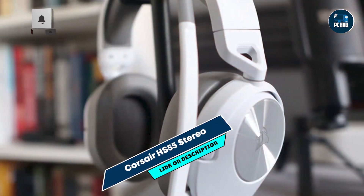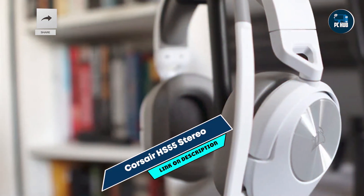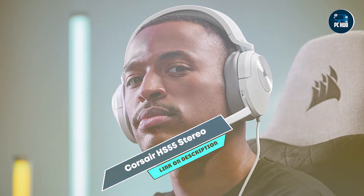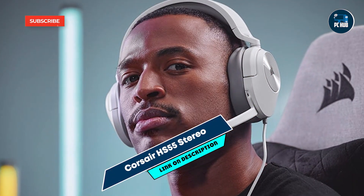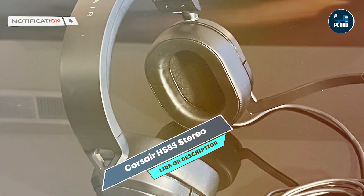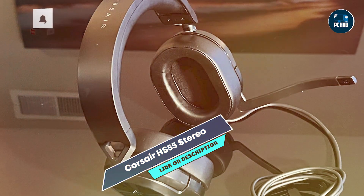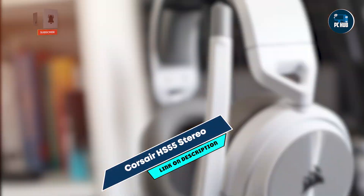In the second spot, we have the Corsair HS55 Stereo. The Corsair HS55 Stereo is an excellent budget-friendly gaming headset that offers a balance of sound quality, comfort, and durability. Known for its versatile performance, it caters to gamers who want an all-around solid headset without spending a fortune.